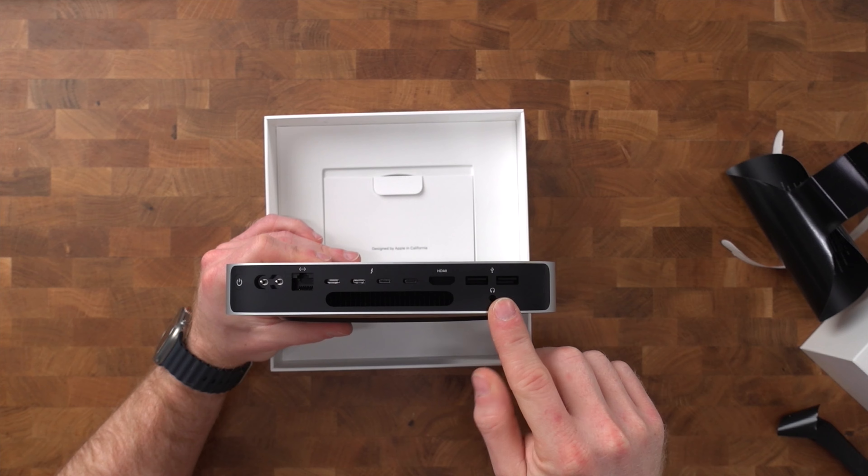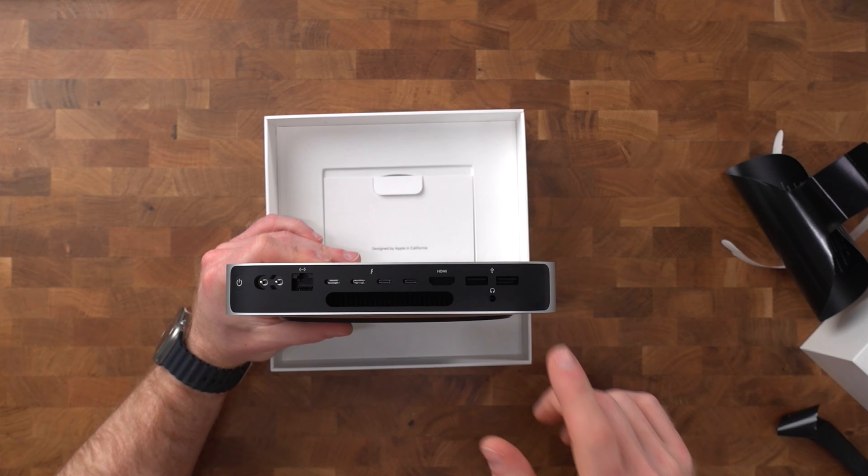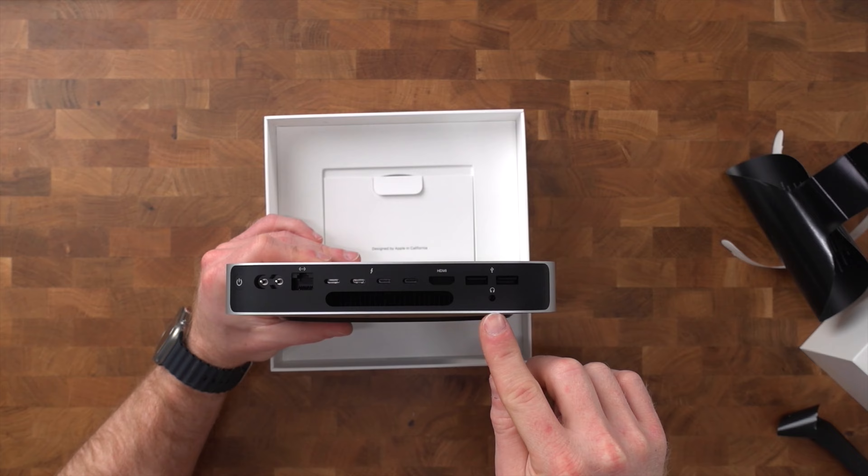And then we have two USB-A ports, which always comes in handy for older devices that still require USB-A or maybe a thumb drive. And last but not least, there is a 3.5 millimeter jack. I personally won't be using that and I find it a little awkwardly positioned on the back of the machine, but maybe some people will still use it.